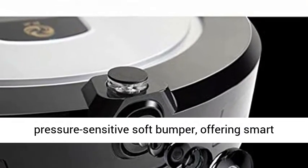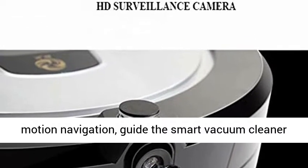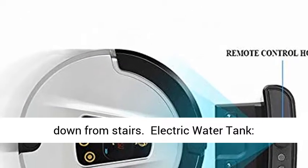Plus a pressure-sensitive soft bumper offering smart motion navigation, guiding the smart vacuum cleaner robot to navigate around obstacles and avoid falling down from stairs.